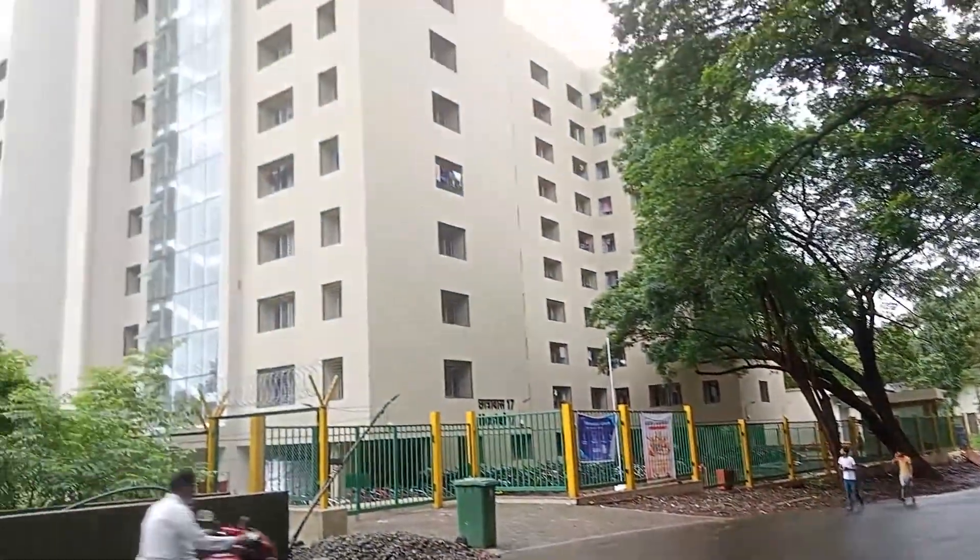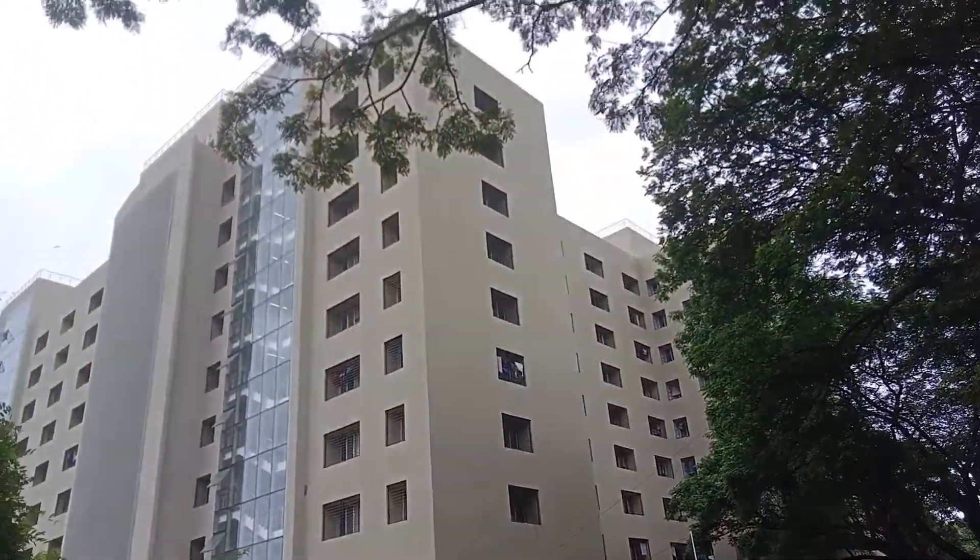Hello guys, myself Yatish and I'm currently pursuing my M-Tech at IIT Bombay. I have been living in Hostel 17 at IIT Bombay, which is the newest hostel inside the campus. From outside you might have seen how it looks — no less than a 5-star hotel — but inside is also really really good.